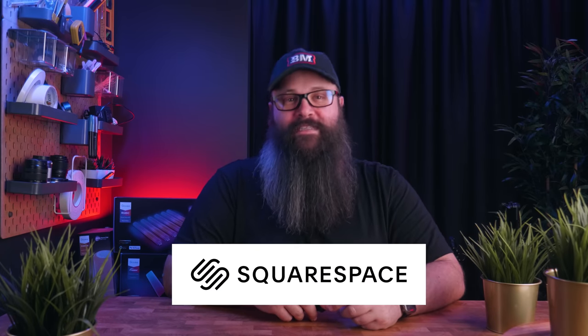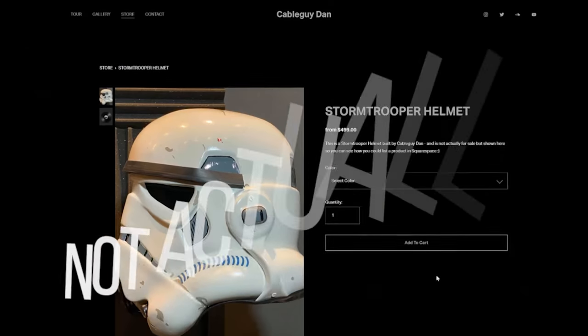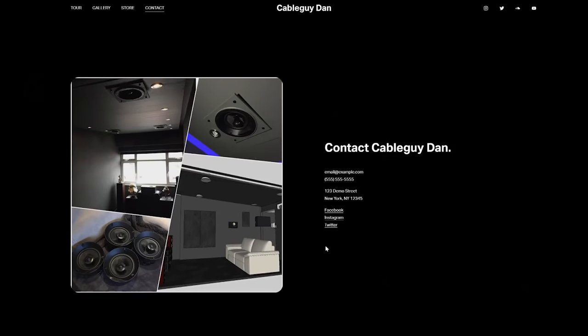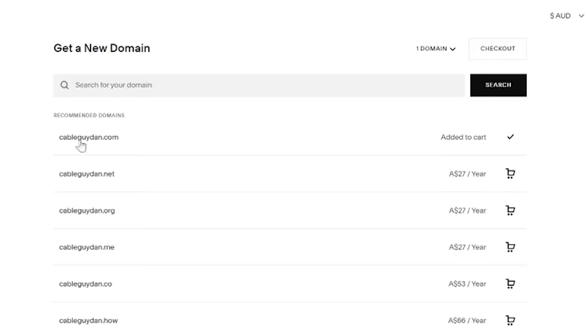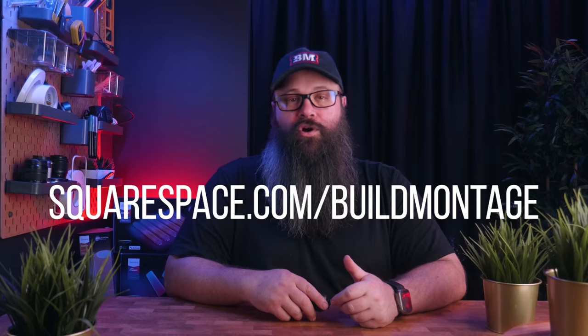As mentioned, this video is sponsored by Squarespace. I thought it would be a cool idea to build a mini website for Dan showcasing his room, and even with an online store if he decides to sell his props. Squarespace has a wide range of templates and layouts making it really easy — a few simple clicks to set up the homepage and image gallery. Anyone can do it and you can register your domain name with them too. Check out the links in the description or go to squarespace.com/buildmontage to get 10% off your first purchase.